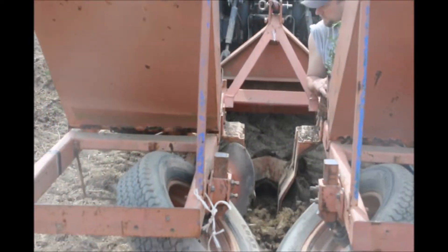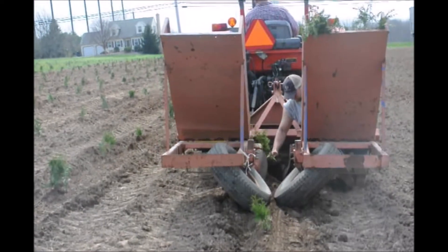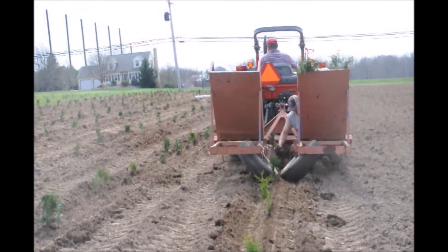If you have any questions on planting trees you can call us at Highland Hill Farm. If you'd like to rent our tree planters, we do rent them out. We'd be glad to help you out if you're buying trees and shrubs and need to plant them in an efficient manner with a tree planter.